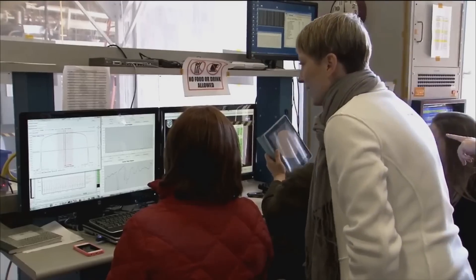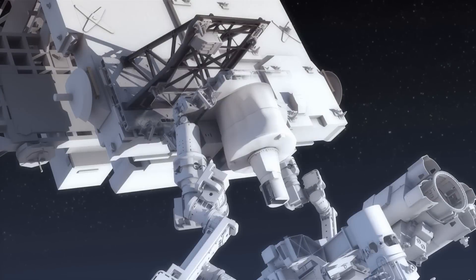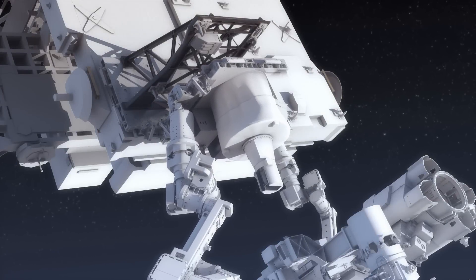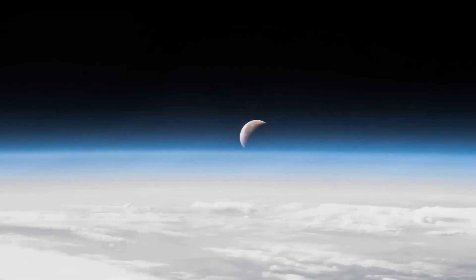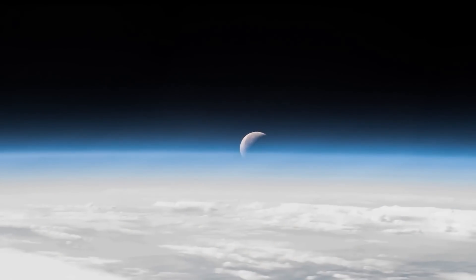We will follow the SAGE-3 team through the test phase to better understand how this mission will work and what we can expect when it is launched. We'll also get a better understanding of our fragile atmosphere and what we need to do to safeguard it for future generations.